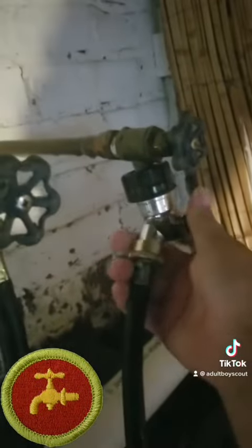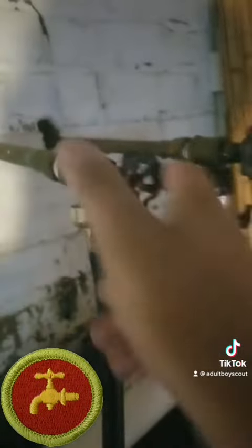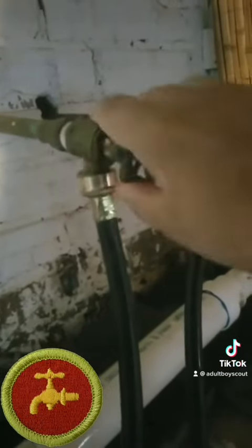Bada bing! They're all hooked up. This one has a Y-splitter because I have to attach a hose to here. They're both off, and looks like they are good to go.